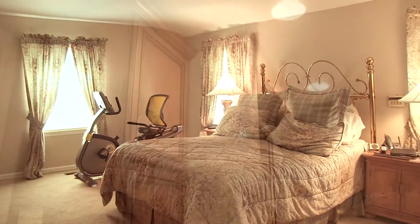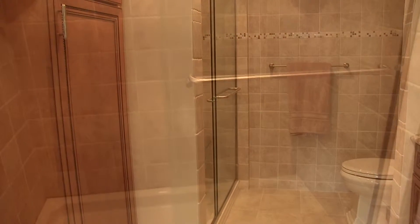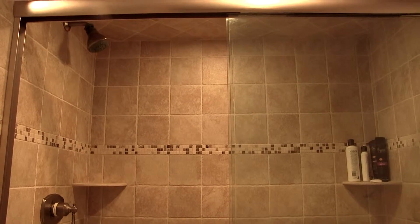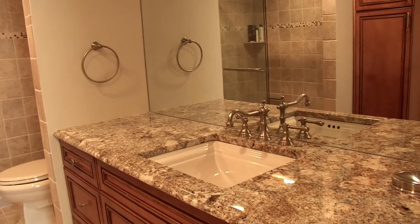The master bedroom includes a full master bath with a custom tiled shower, granite vanity countertops, as well as a walk-in closet.